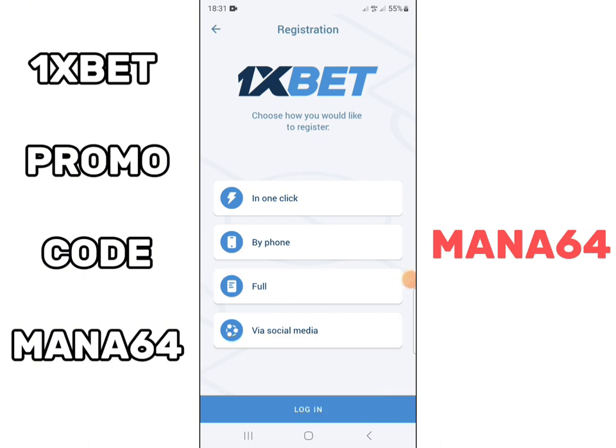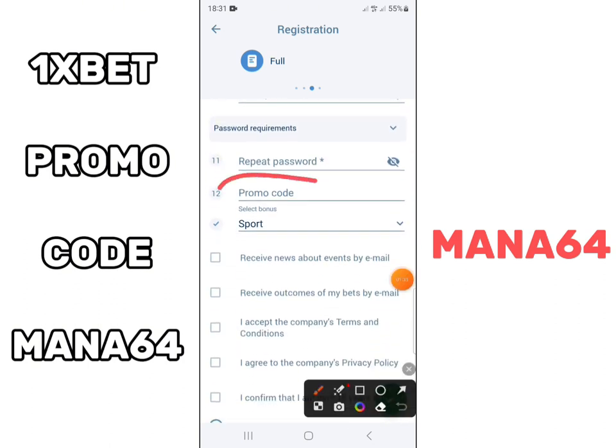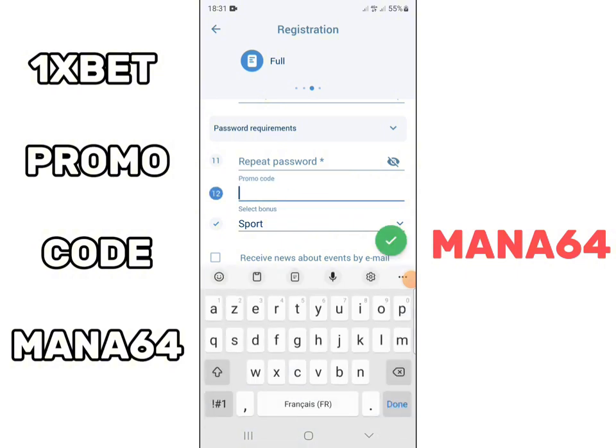When you have validated your registration on Onesbet, remember your username and password carefully so as not to forget them. Sometimes it's better to write them down on a piece of paper so you don't forget.